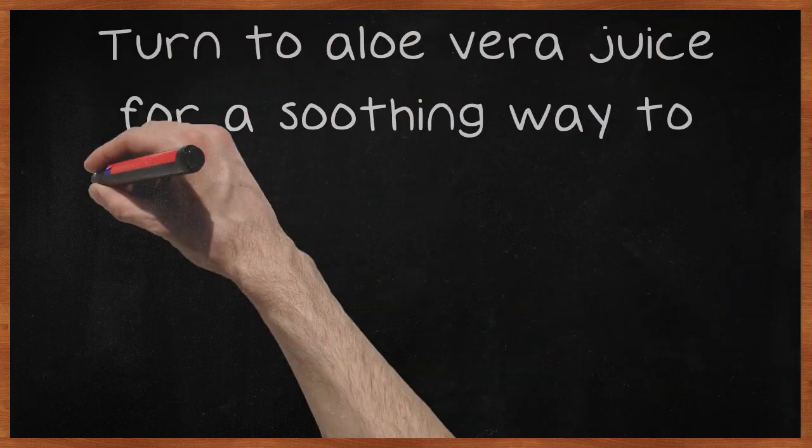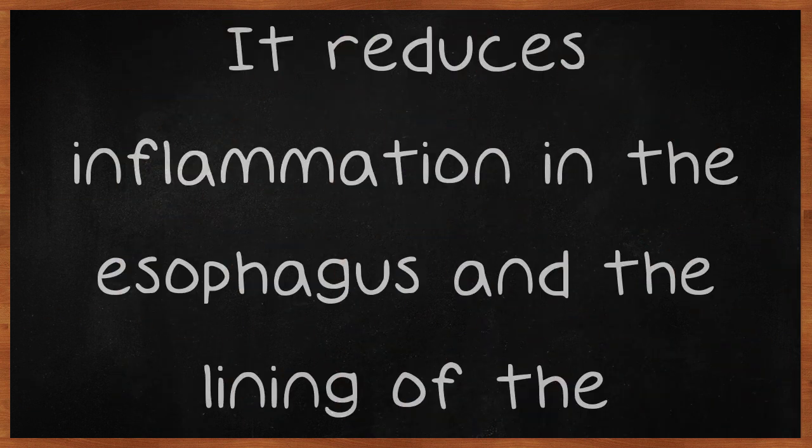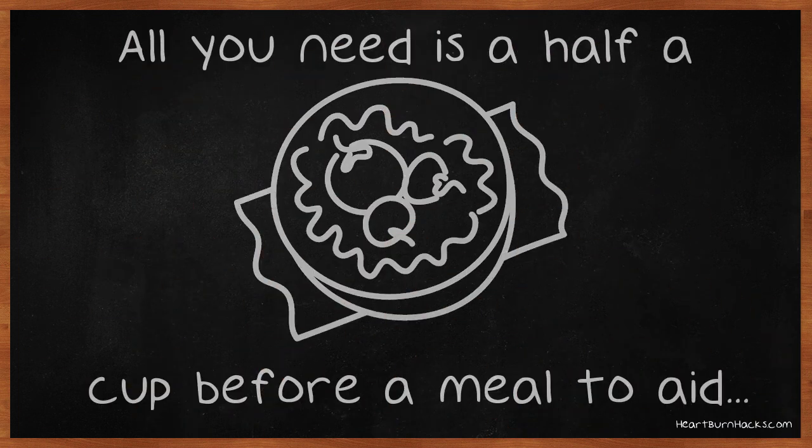Turn to aloe vera juice for a soothing way to heal the damage acid reflux can cause. It reduces inflammation in the esophagus and the lining of the stomach itself. All you need is a half a cup before a meal to aid in your digestive regeneration, but remember that it is also a laxative.